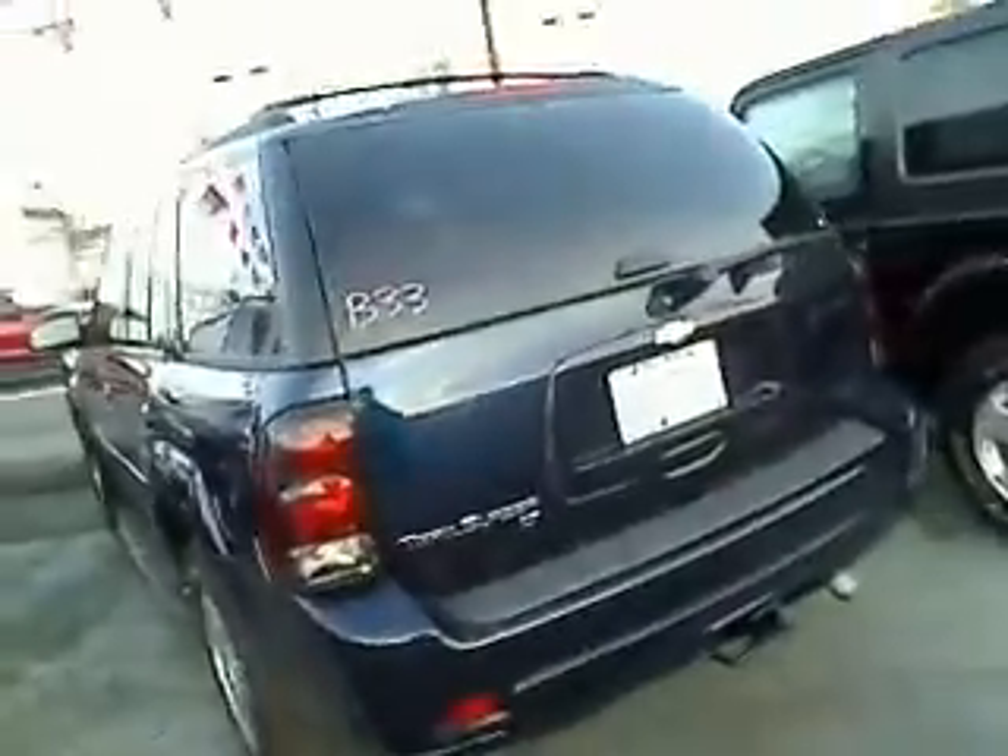This is called a virtual walk-around, which means we can show you this vehicle up close and personal, as opposed to just looking at some pictures. Pictures are okay, but video — let me tell you — a thousand times better.